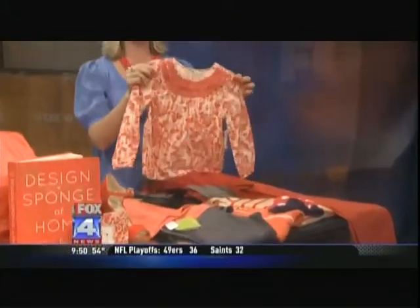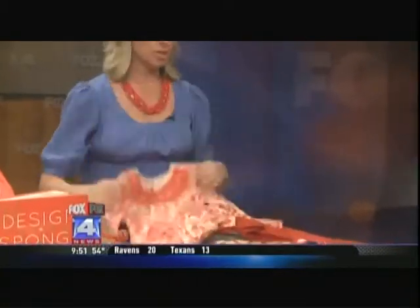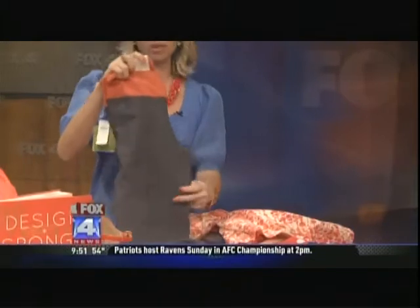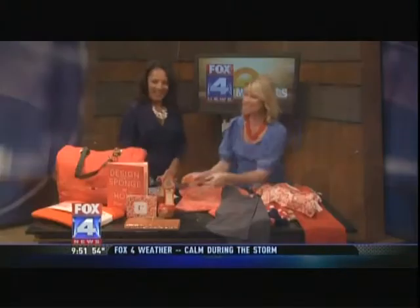Look at how cute — from Old Navy outlet, something for the little ones. You're going to see it in prints too: a stripe, a floral, and then workout wear. Gap and Old Navy both had this color. There's a gray pant with tangerine at the top — if you want to be stylish at the gym, you can always look good.